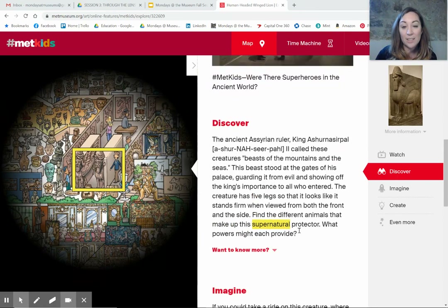The ancient Assyrian ruler, King Ashurnasarpal — that's cool — called these creatures beasts of the mountains and the seas. This beast stood at the gates of his palace, guarding it from evil and showing off the king's importance to all who entered. The creature has five legs so that it looks like it stands firm when viewed from both the front and the side.